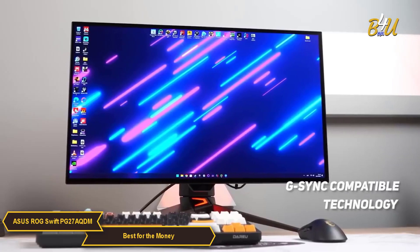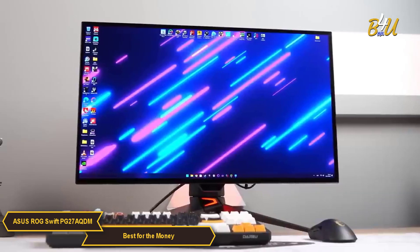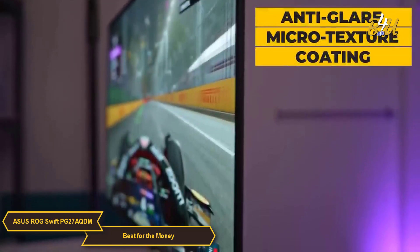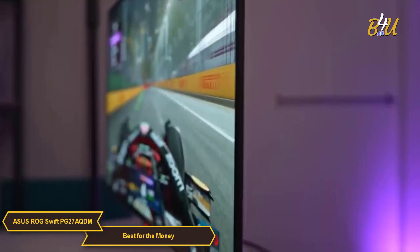Plus, with G-Sync compatible technology, the PG27AQDM is able to provide tear-free and seamless gameplay. It also features an anti-glare microtexture coating that helps reduce reflections to provide a better viewing experience in all kinds of lighting.